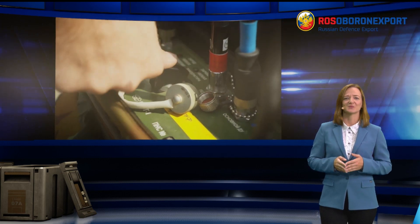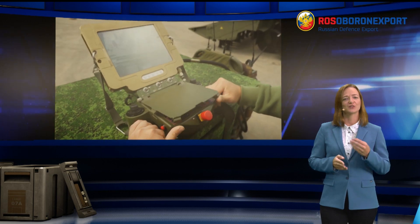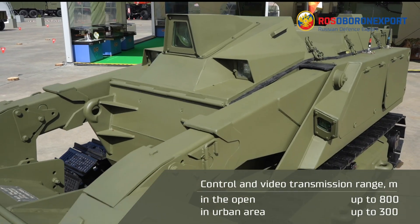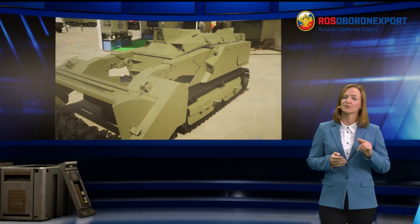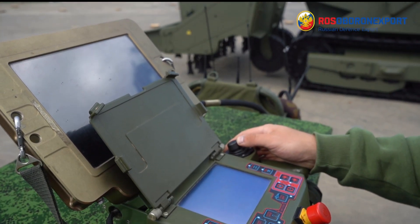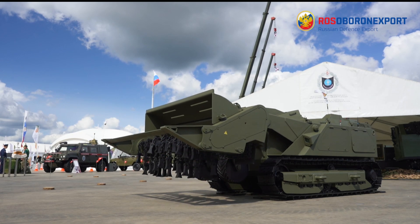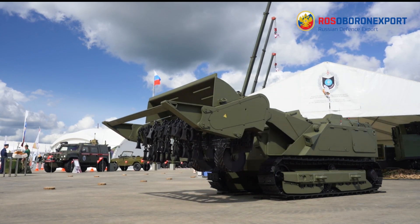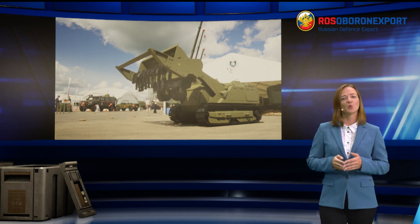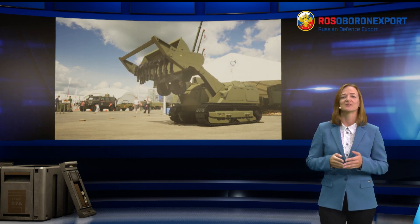The remote control transmits signals via a protected radio channel and operates at a distance of up to 800 meters in the open and up to 300 meters in urban areas. The weight of the remote control set does not exceed 15 kg, and operation time is 6 hours. These parameters — weight, dimensions, and operation time — can be modified depending on user requirements.